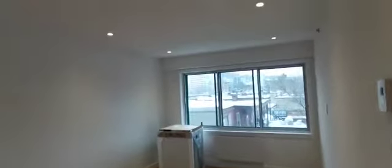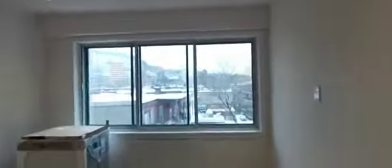This is the living room, with a gorgeous view of the mountain.